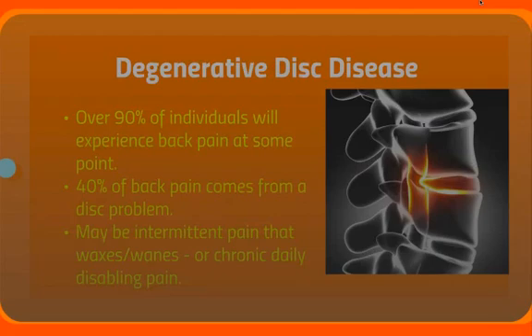Degenerative Disc Disease is a potentially disabling problem. Over 90% of individuals will experience back pain at some point in life. Thankfully, over 90% of those get better without any sort of treatment within about 6 to 12 weeks. It's well known that 40% of back pain comes from a problem in the disc, and it may be an intermittent pain or it may be chronic daily disabling pain.